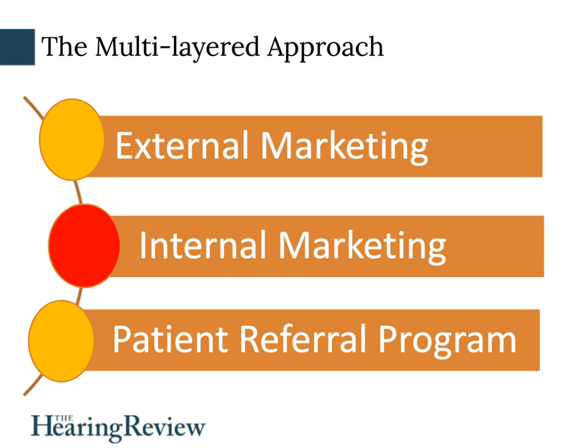The multilayered approach involves three things: external marketing to attract the mass audience that doesn't know about you, internal marketing to increase business from current patients, and our patient referral program. Thanks to this approach, our business this year is up 16% in the first quarter — in a town of 10,000 people after being in business for over 30 years. I'd like to believe people would come to us if we didn't market, but that's not true. If you want people to come, you need to constantly be telling them about you. Use the multilayered approach to increase your business.